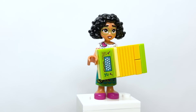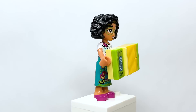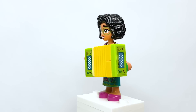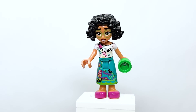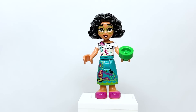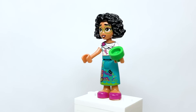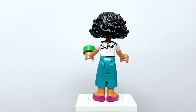Here is Mirabelle from Encanto with an accordion accessory — a cool little build with one sticker on the front and one on the side. The dress printing is incredibly detailed, and the torso looks great as well, with back torso printing included.